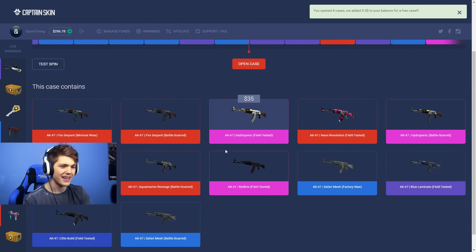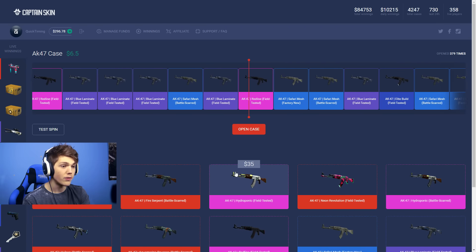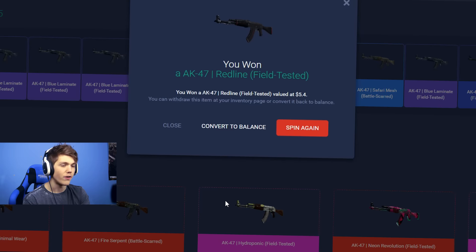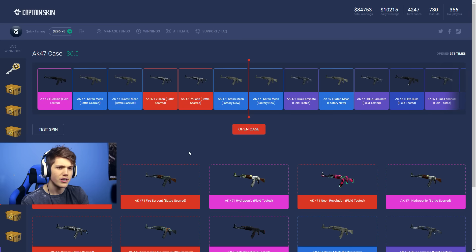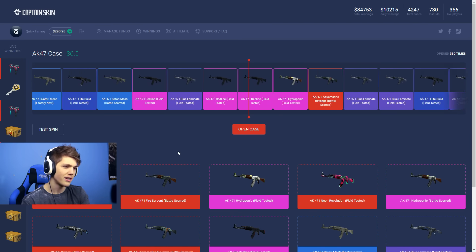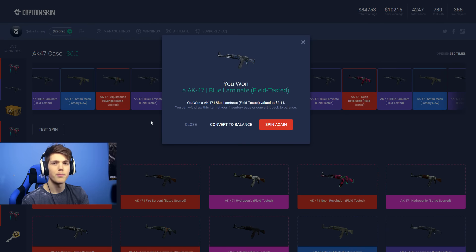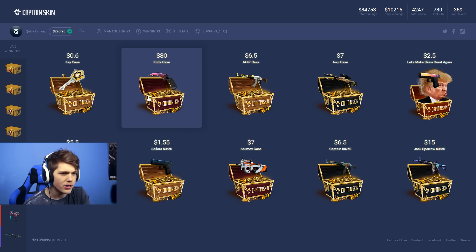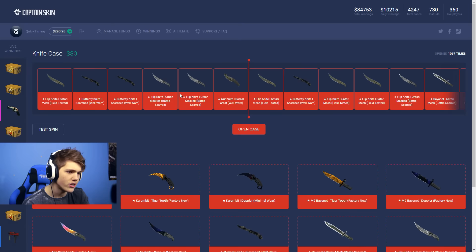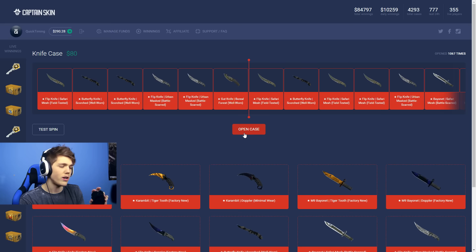Here we go for an AK case. There's a Minimal Wear Fire Serpent in here, as well as a Battle Scarred Fire Serpent, and a few other really nice skins. But we are being given a Safari Mesh, which is apparently worth $2. I've just seen this case is actually $6.50, so it's quite expensive compared to the M4 case. On to the third AK case — come on, just give me something worth more than the actual case. A Neon Revolution would be nice. A Red Line Field Tested — how much do these go for? $5.50, not too bad.